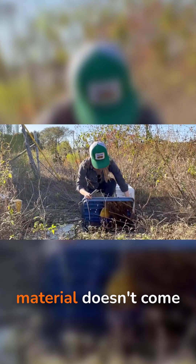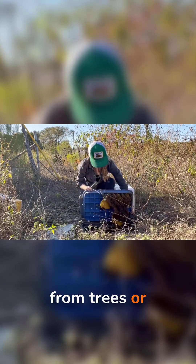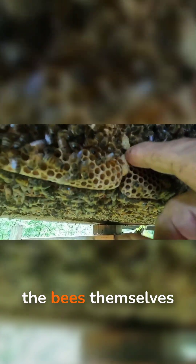And the wild part is that the building material doesn't come from trees or mud or leaves. It comes from the bees themselves.